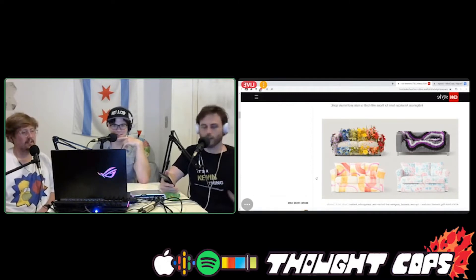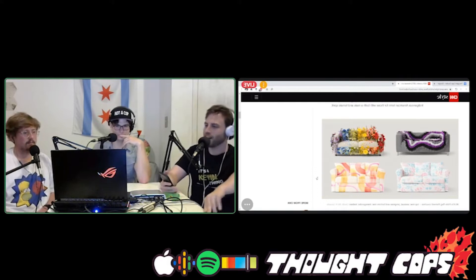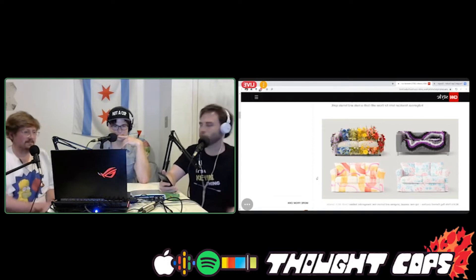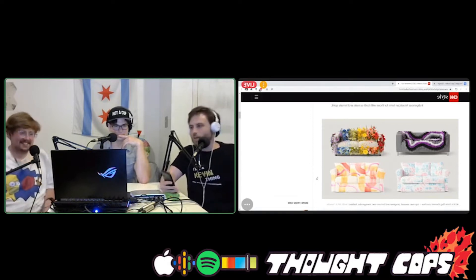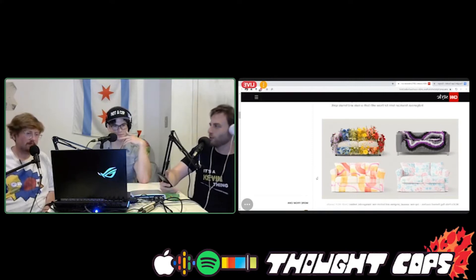Then there's the progress couch — I don't know how 'progress' fits into LGBTQ, but this couch is crazy. It's just a normal couch with a bunch of fake flowers growing out of it from the top, bottom, and sides. It looks kind of uncomfortable to sit on.